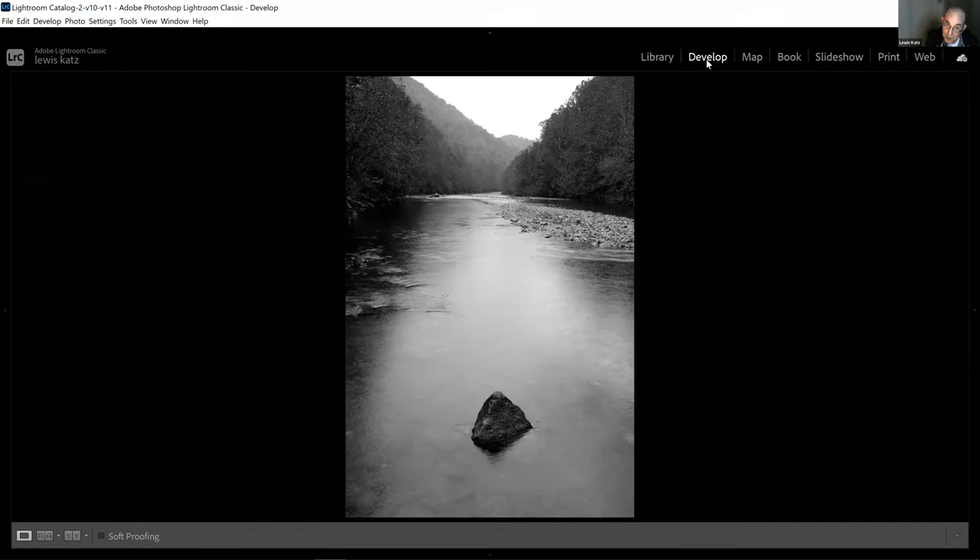Portraits would be an example where you wouldn't be looking for that, but in a lot of other photography you're going to see me using that creation of depth and perspective to alter the perception of the image to the viewer.